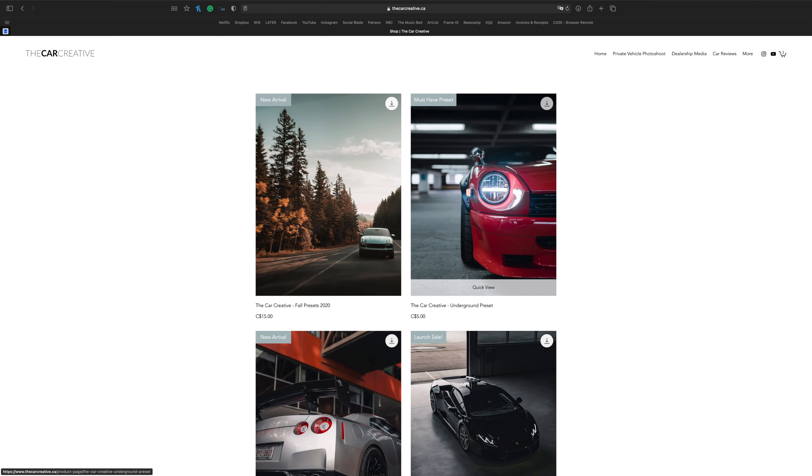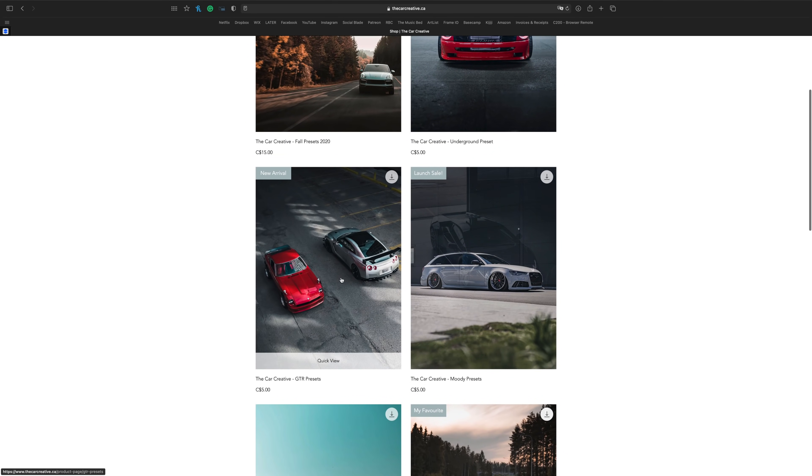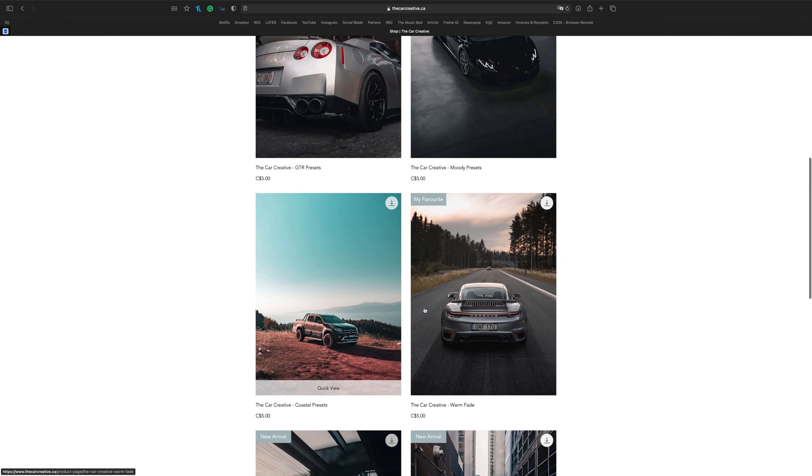Before we get into the video, I'm gonna be doing a Lightroom presets giveaway for all of my automotive presets. All you have to do is come follow me on Instagram, comment down below your favorite car or something as well as your Instagram handle so I can reach out to you. I'll do that a week from when this video drops — go put down your favorite car and your Instagram handle, and one of you guys will win all of my automotive presets.